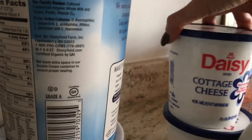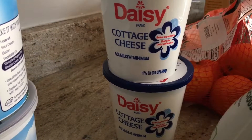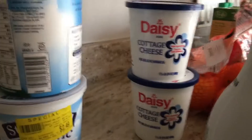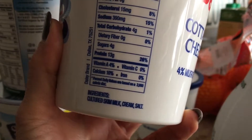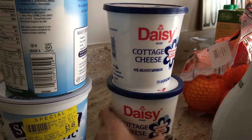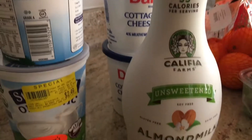Next up is cottage cheese — I'm a cottage cheese addict. I eat it with cherry tomatoes, cucumbers, and chickpeas. Daisy is literally the cleanest version I've ever found. The ingredients are: cultured milk, cream, and salt. That's it. You look at other cottage cheeses out there and it's terrifying what's actually in them.